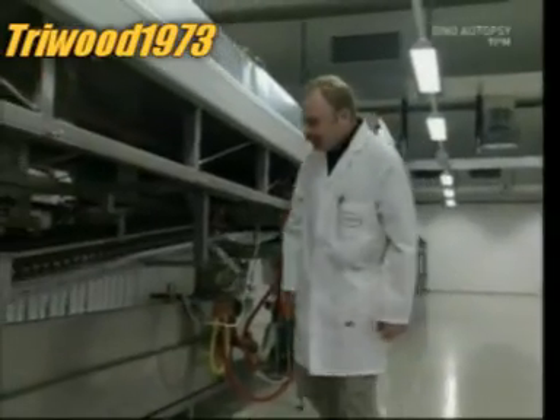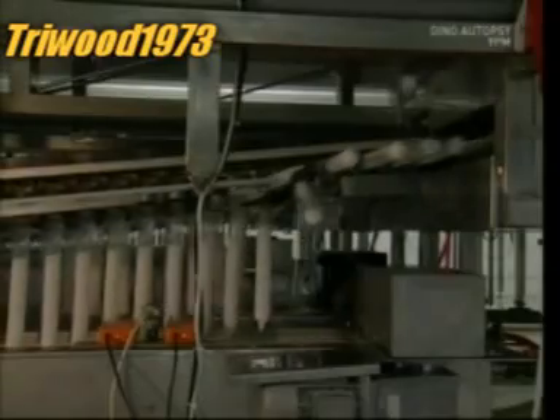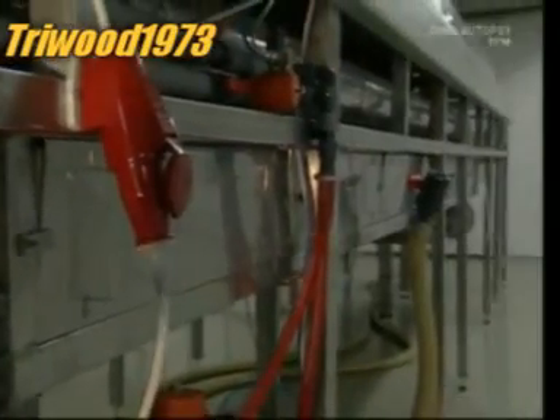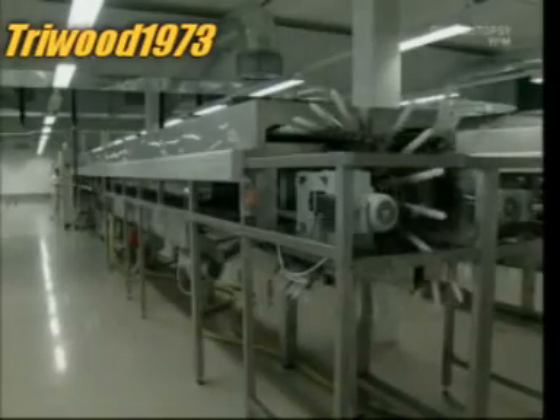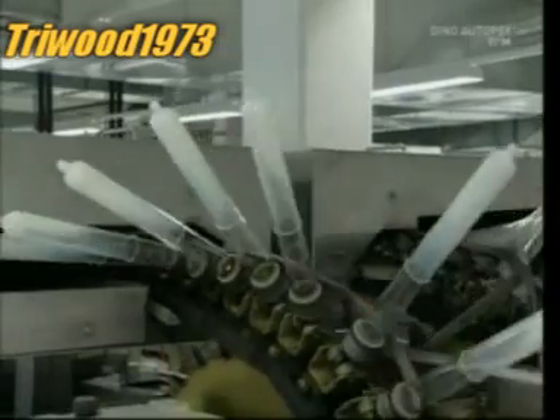The thickness and quality of the latex is constantly checked — after all, they've got a very important job to do. Once the right thickness is achieved, it's on to the next stage. A spinning brush rolls down the tops of the condoms to give them a rim, and next they're passed through a drying tunnel.